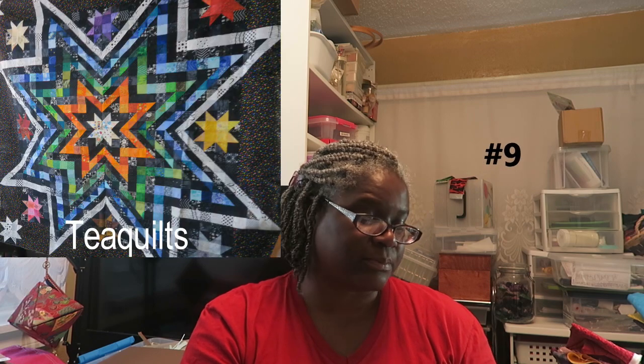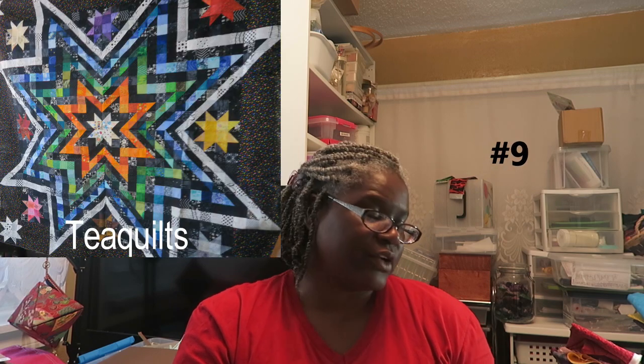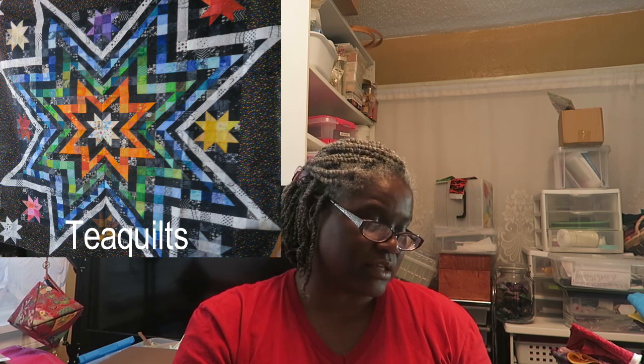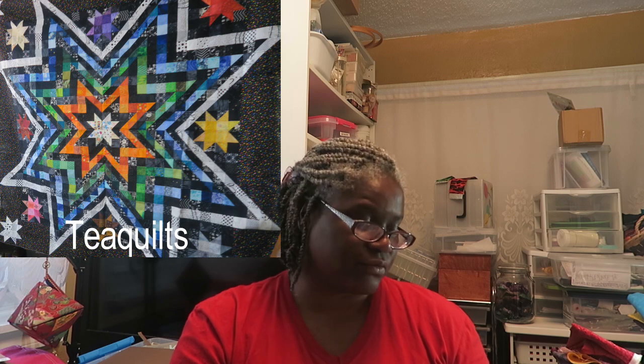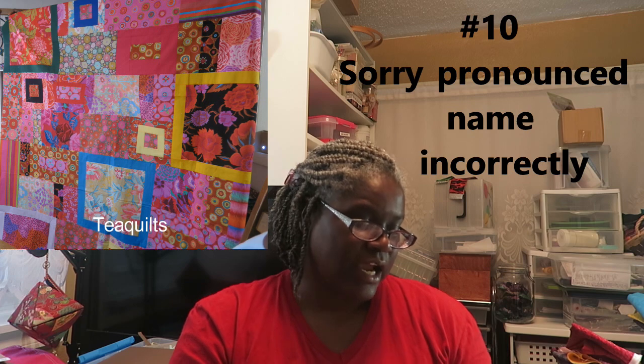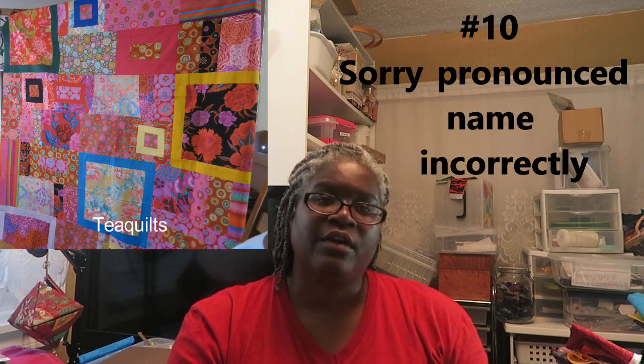My number nine is my Modern Explosion Quilt. I have a pattern called the Exploding Star that shows in detail how to piece various versions with four different ways you can make it. I had made this one when I was teaching classes and got tired of the traditional version, so I made one a little different. Number 10 is my Coffee Quilt — I just used a lot of coffee fabrics and framed them with some Kona Cottons.